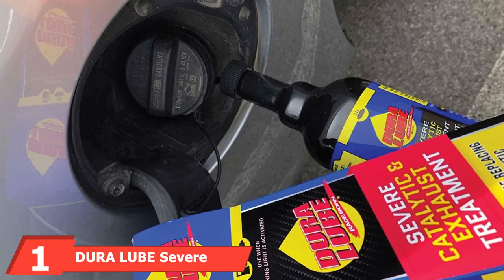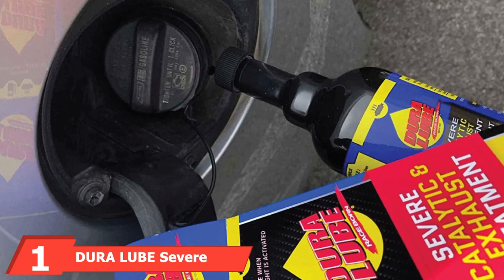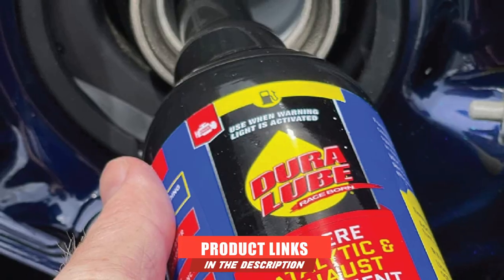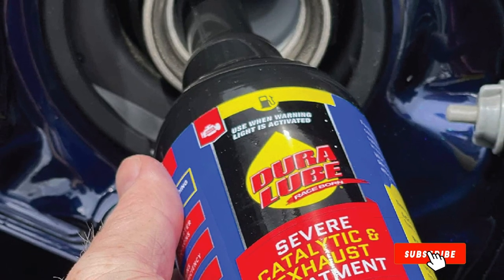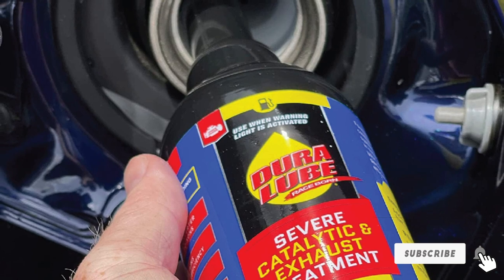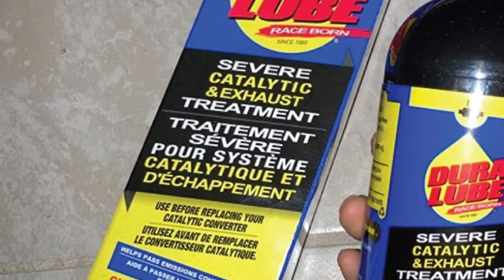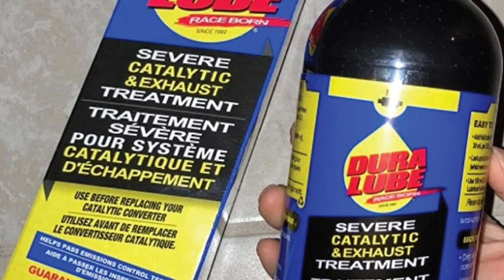At the first position of our list, we have Duralube Severe Catalytic and Exhaust Treatment. It is designed to treat your catalytic converter from oil poisons. The manufacturer says that it helps to clean your system, removing buildups and contamination that are causing your catalyst to lose efficiency, which can cost you power and money, as well as dirtying the air that flows out the back.